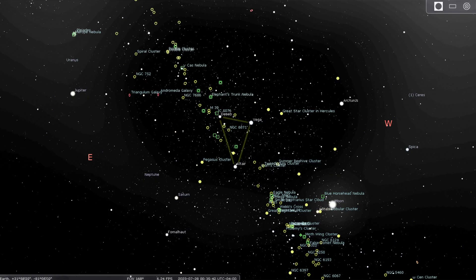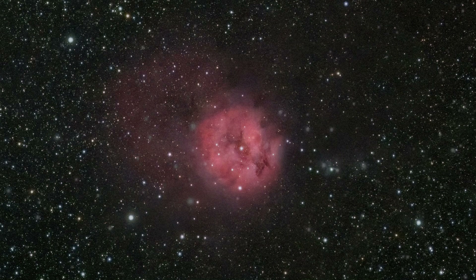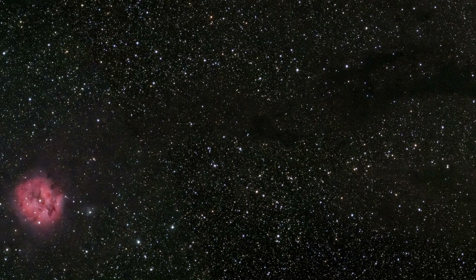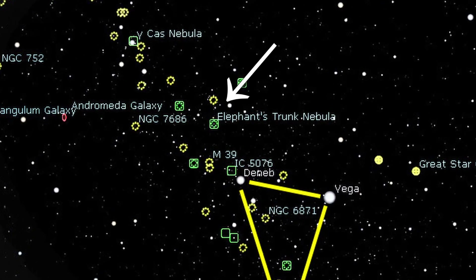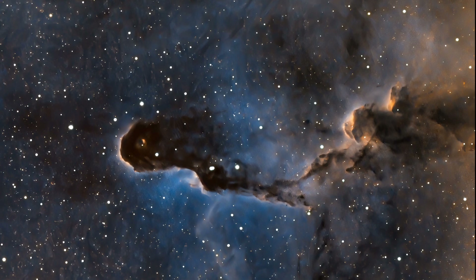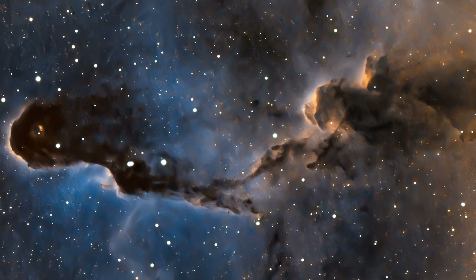Within the region of the Summer Triangle are also numerous other targets to view — the Cocoon Nebula. This emission nebula is about 3,200 light years from us and is a stellar nursery where new stars are being born. Also notice the vein of dark matter emanating away from the nebula. The Elephant's Trunk Nebula is about 2,400 light years away and is also an area of new star birth. However, this one requires time-lapse stacked images to bring out its nebulosity — the image you are looking at is over seven hours of exposure time.